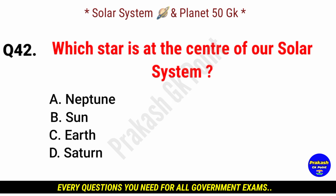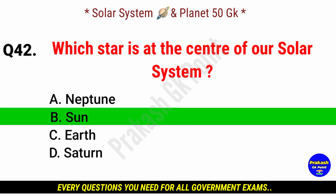Which star is at the center of our solar system? Answer: option B, Sun.